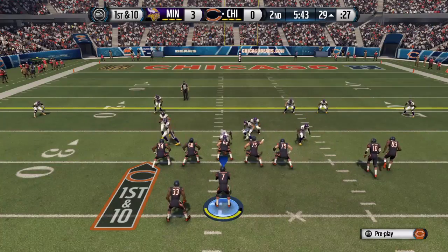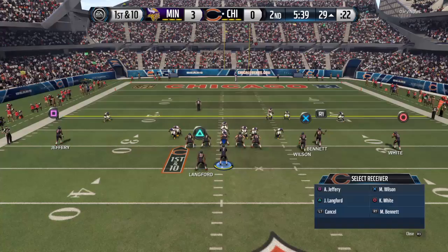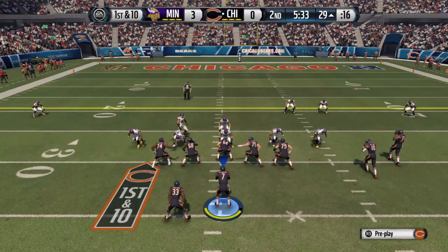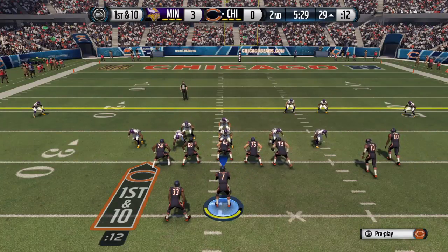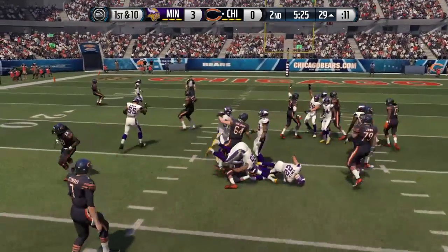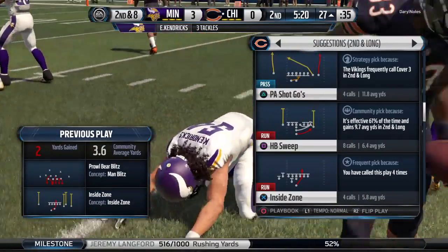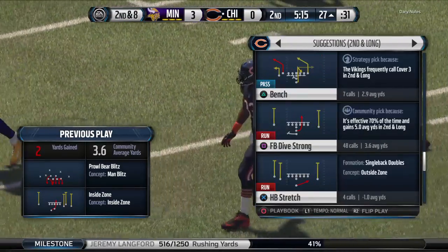From just inside the 30, the Vikings defense brings in an extra member of the secondary — they'll go nickel. The D-line saw something on the offense, everybody shifting to their left. The Bears have it at the 29. Langford's tackled down after a gain of two. This is one good tackling defense — they stay in good position at all times, and we saw it when they stopped the play for a short gain.